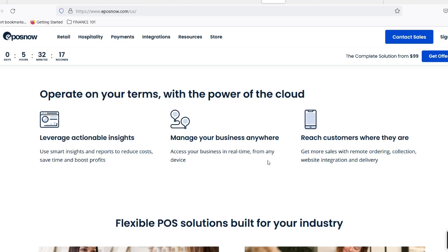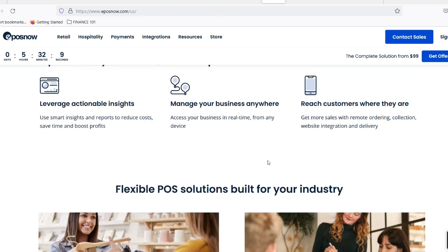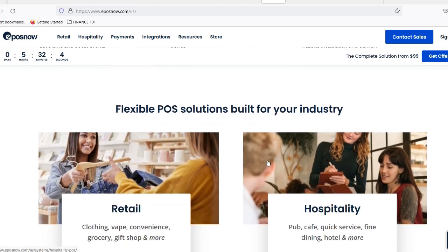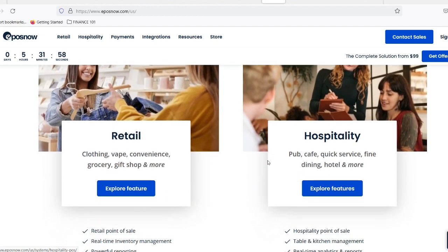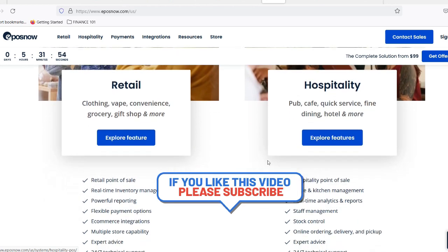Second, customer satisfaction: EPOS helps personalize the shopping experience through loyalty programs, targeted promotions, and faster service — all contributing to happier customers. Third, data-driven decisions: EPOS generates valuable insights, allowing businesses to analyze sales data, identify best-selling items, and track customer behavior to make informed decisions for growth.